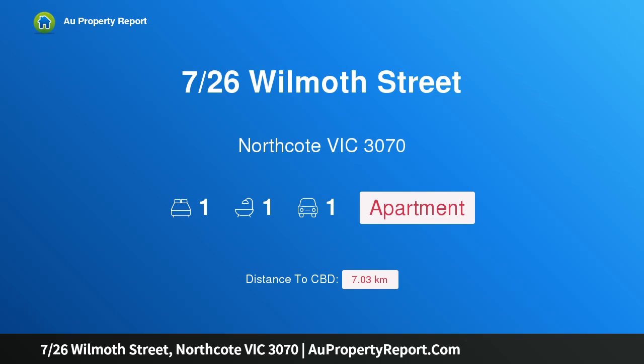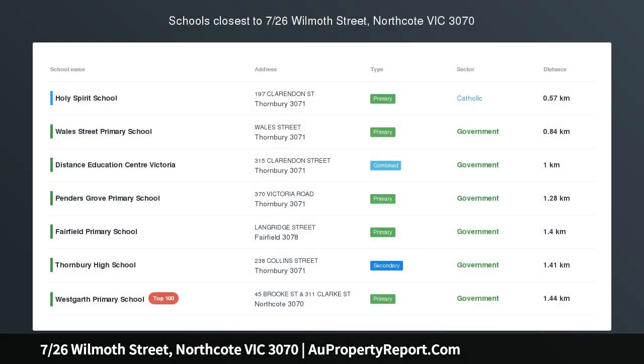Hi, I am glad to introduce property 726 Wilmot Street, Northcote, Victoria 3070. Let the sunshine in.